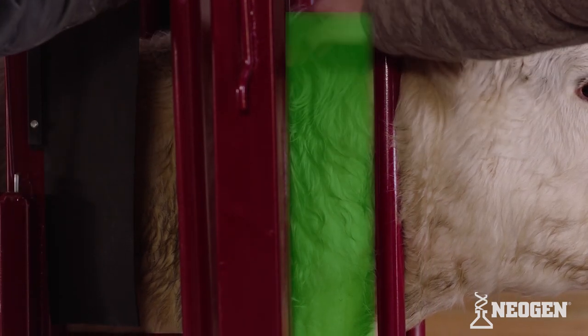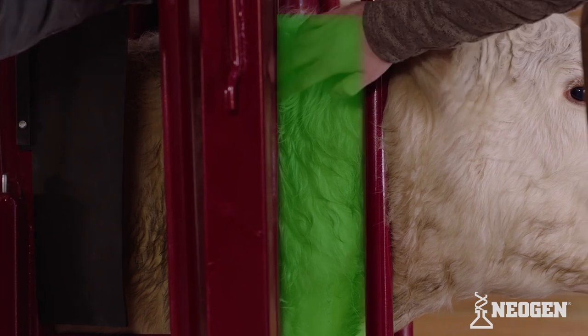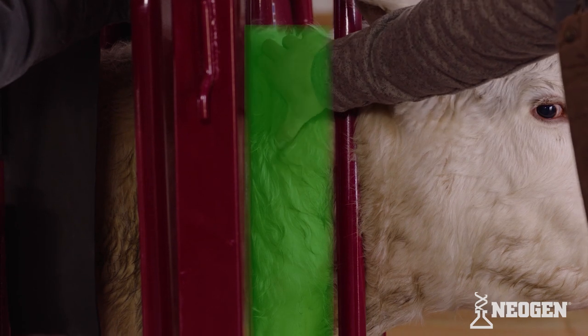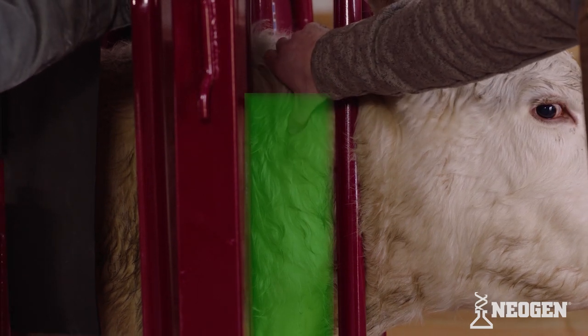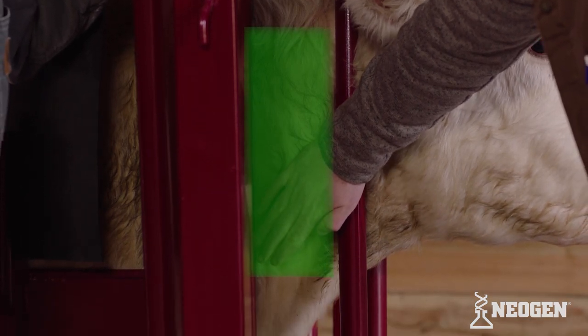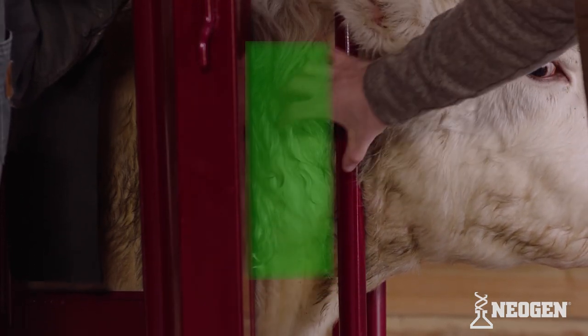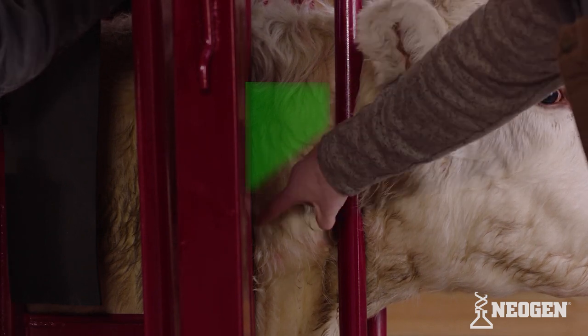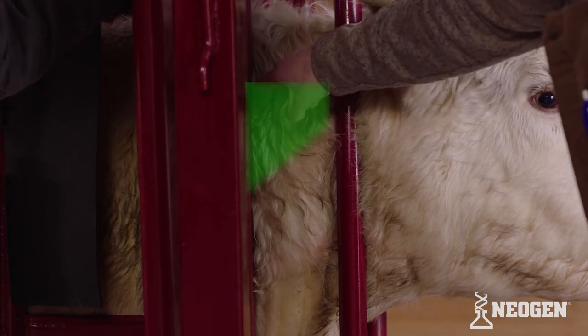So we come in front of the shoulder, then down from the top of the neck about a hand's width. There's a ligament that runs right here that we don't want to inject into. And then we come up from the bottom of the neck about a hand's width — this is where the cow's vertebrae run through. We give the injection in this triangle region.